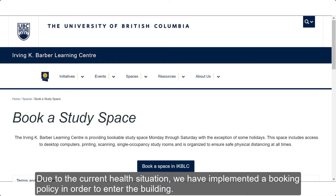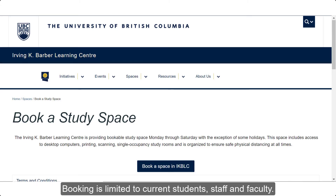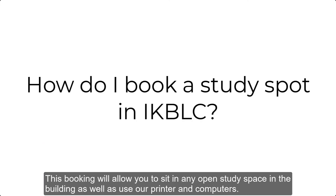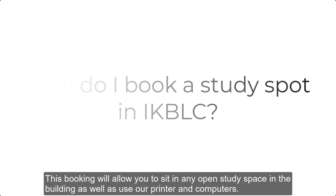Due to the current health situation, we have implemented a booking policy in order to enter the building. Booking is limited to current students, staff, and faculty. In this video, I'm going to show you how to make a single-seat booking. This booking will allow you to sit in any open study space in the building as well as use our printer and computers.